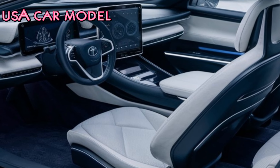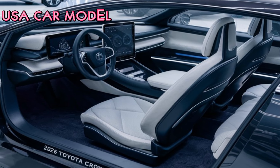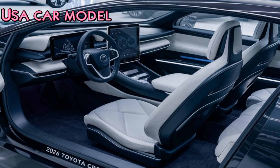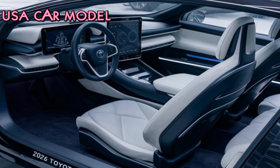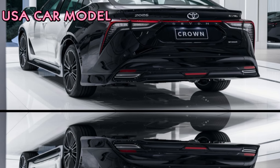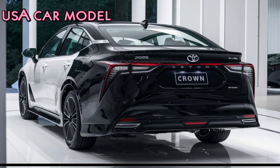Inside the cabin, Toyota went all out with premium finishes. You get a spacious interior with high-quality leather seats, a 14-inch touchscreen with wireless Apple CarPlay and Android Auto, and an immersive JBL sound system. And for those long drives, features like a panoramic sunroof and ventilated seats add extra comfort.